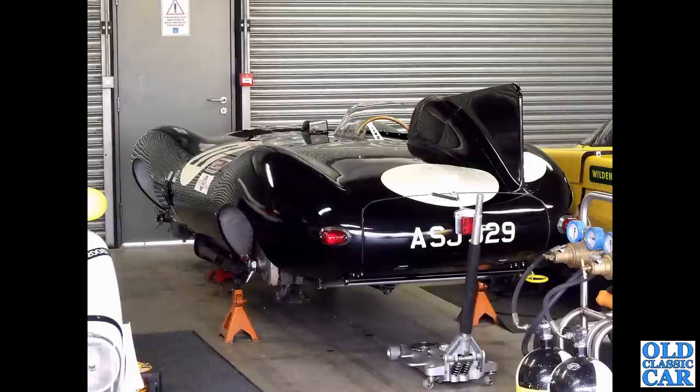We have a Jaguar D-Type - a long-nose Jaguar D-Type - clearly having a bit of work done to it, with the wheels off and up on stands. What a stunning car that is.